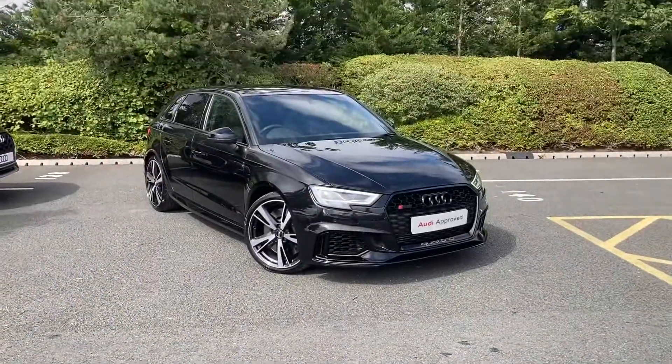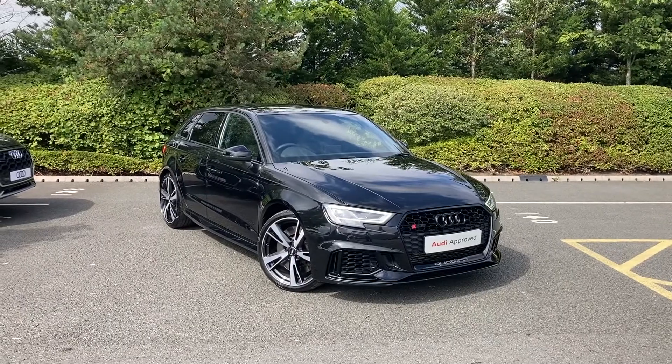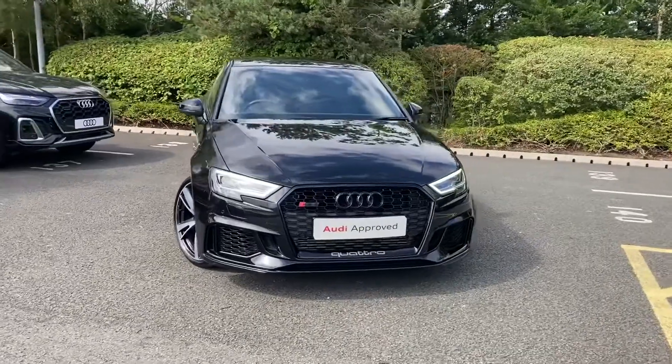Hello and welcome to Stoke Audi. My name is Ben and today I'll be showing you around this extremely desirable Audi RS3 Sportback Sport Edition with 400 PS and the S-Tronic Automatic Gearbox.